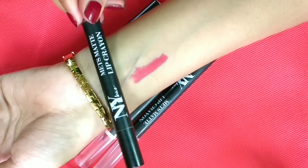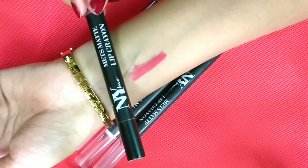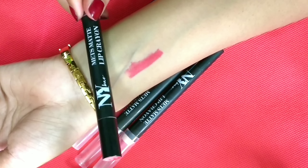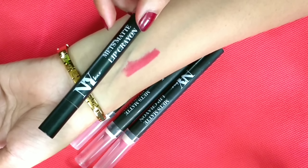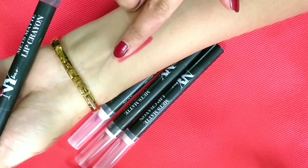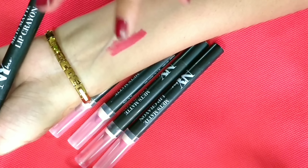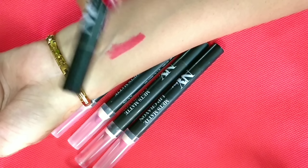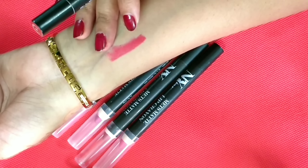If we talk about the lasting, it will stay on your lips for 2 to 3 hours. After that, it will start to fade a little, but it does not fade completely. Lasting is good according to the price. However, it is not transfer proof — as it is in a creamy form, it is not transfer proof. If you set it with powder, it will stay on your lips for 3 to 4 hours.